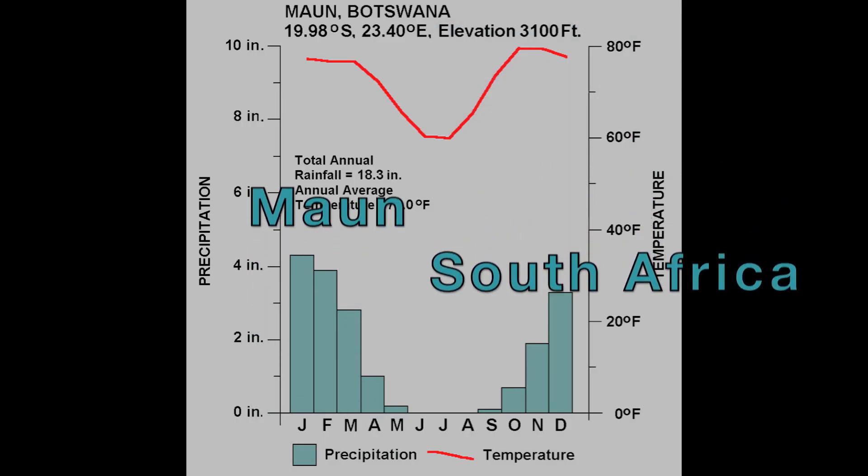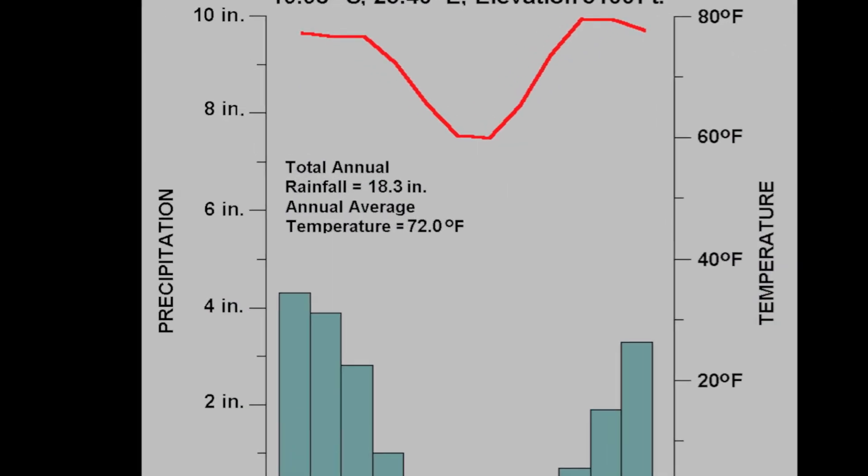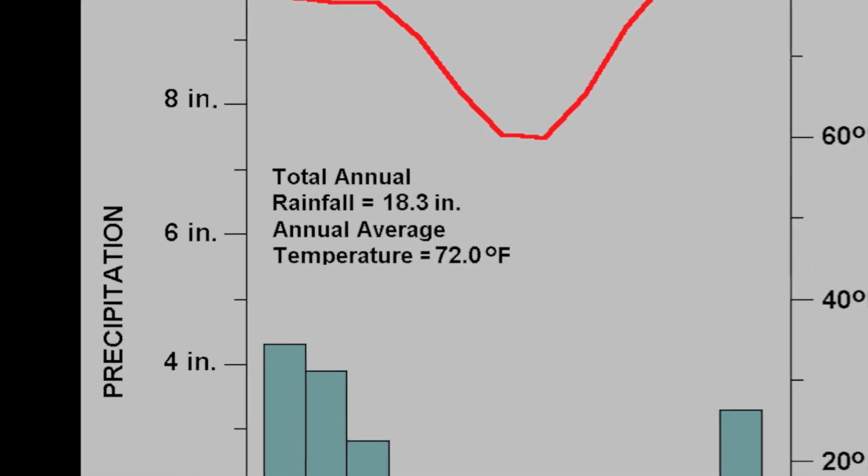In Maan, South Africa, the annual rainfall is 18.3 inches and a temperature of 72 degrees Fahrenheit.